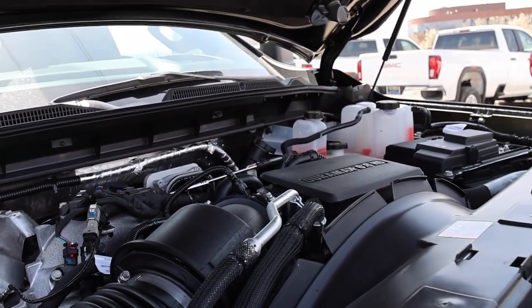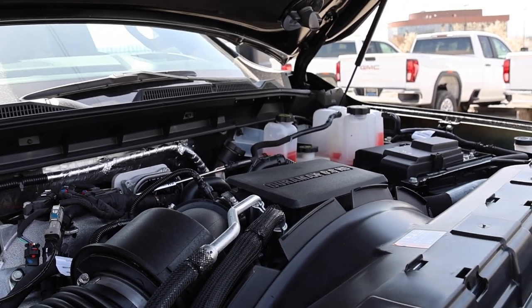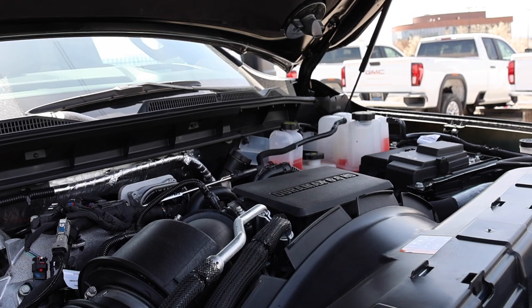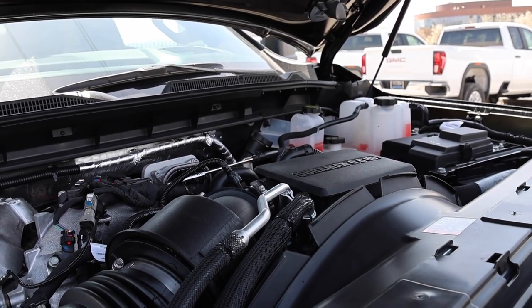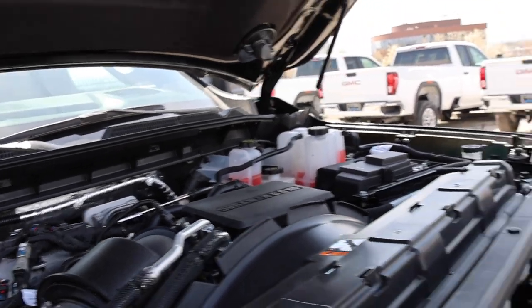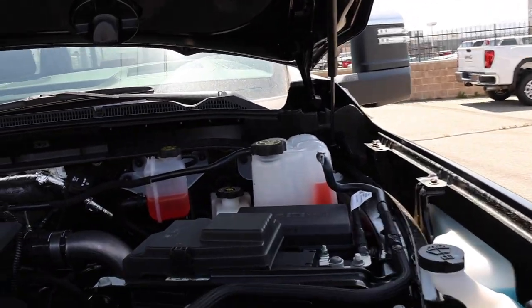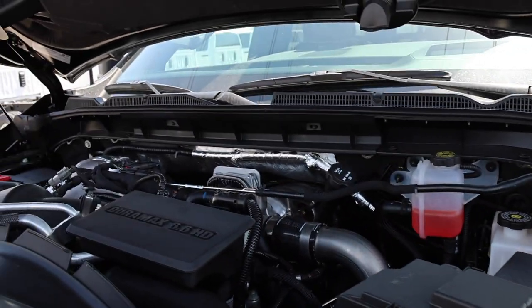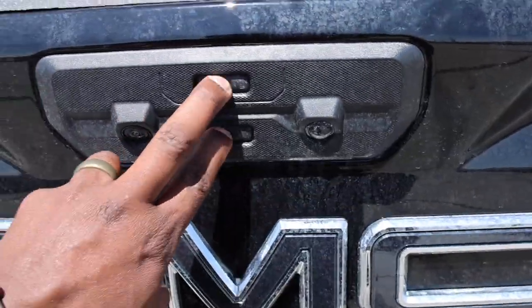That's why I think they should have made a high-output gasoline option, which could have also been available for the AT4X that's probably coming within the next few months or year. Something like 430 to 440 horsepower and maybe 490 lb-ft of torque — that would have been pretty exciting, especially with the 10-speed Allison behind it.